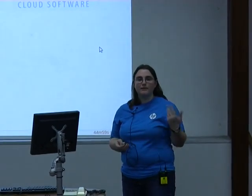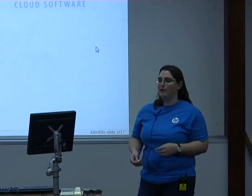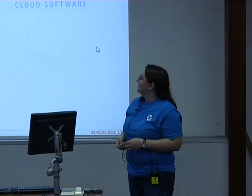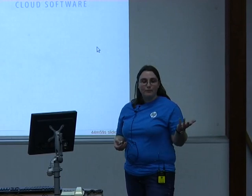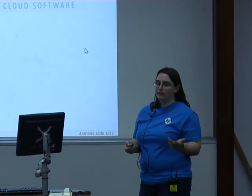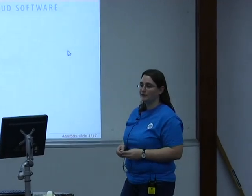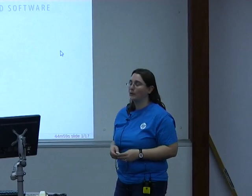I work at HP. In my role there, I work directly with the OpenStack project on the infrastructure team with a couple other people in the room here. Part of what we do is all the systems administration that we do in OpenStack is done in the open. All of our config files are available, and I thought I'd take some time to talk about how we make that work.